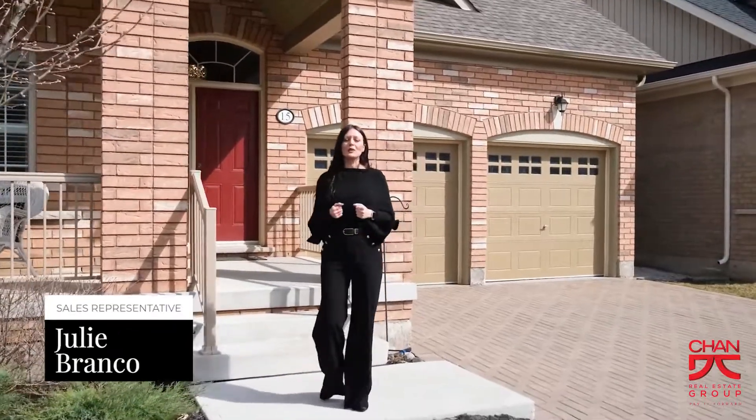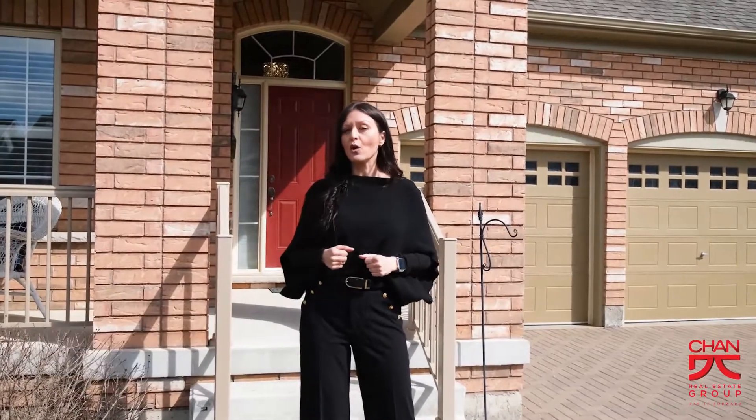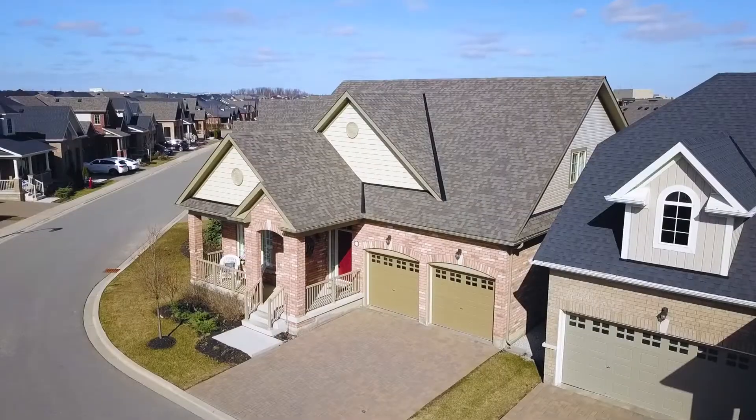Hi, I'm Julie Branco with the Chan Real Estate Group and I'm excited to bring to you this rare opportunity to own a home in the coveted Rosedale Village in Brampton, Ontario. Welcome to 15 Seed House Road.